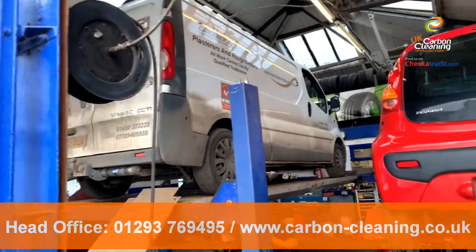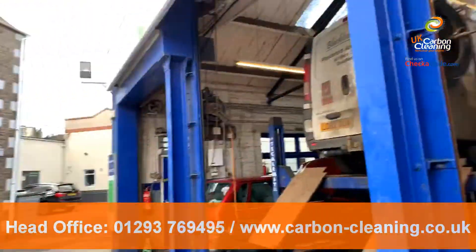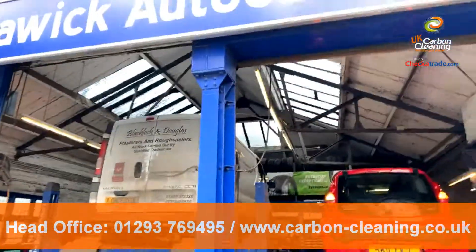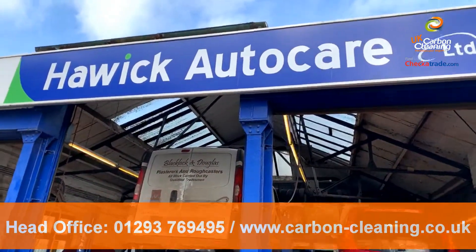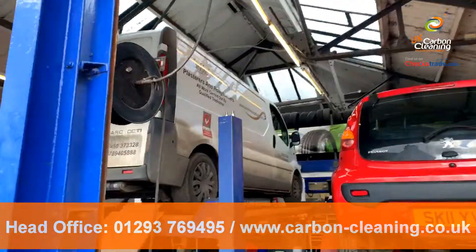Good afternoon guys, it's James here from JP Tuning Borders and UK Carbon Clean. We're just doing a DPF clean here for our local garage in Hawick. Some of you might remember we were here last week doing a Peugeot Partner. This week we're doing a Vauxhall Vivaro.